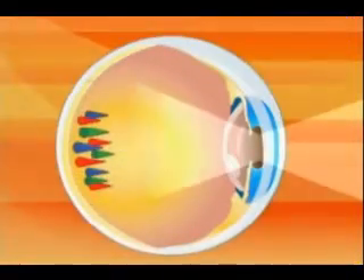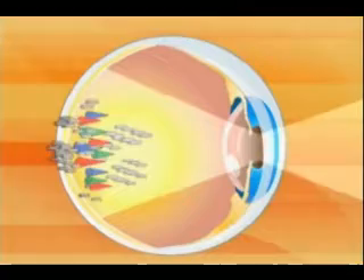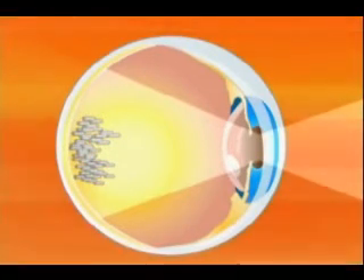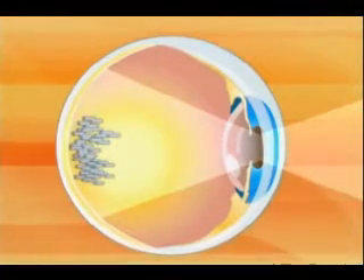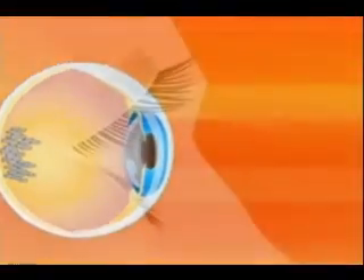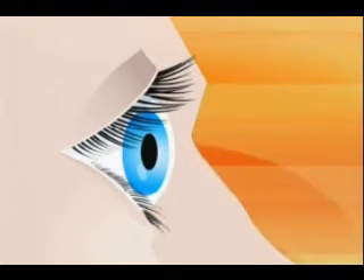Common lighting design has catered mostly to the cones, or photopic sensitivity. The rods respond to what is known as scotopic sensitivity. With 12 times more scotopic photoreceptors in the eye, it makes sense to give them what they want — a very specific wavelength of electromagnetic energy. Yet this side of illumination has been mostly ignored by lighting designers, until now.